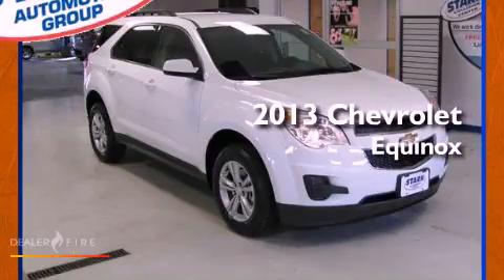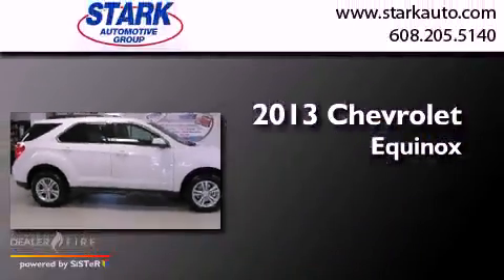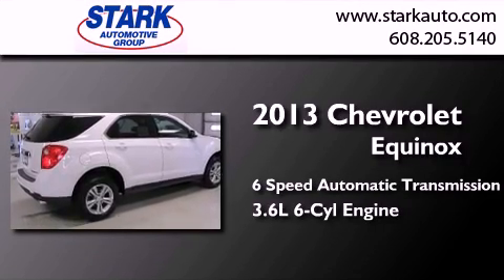This is a brand new 2013 Chevrolet Equinox. This crossover has a 6-speed automatic transmission and a 3.6-liter V6.